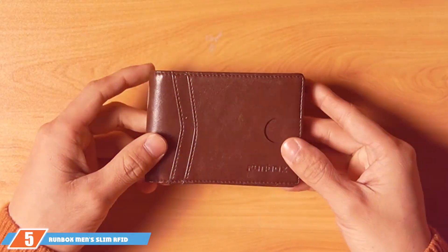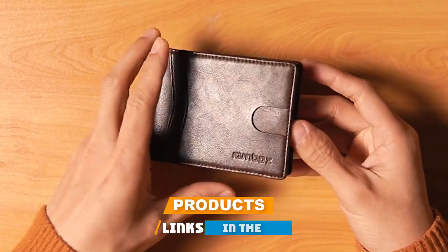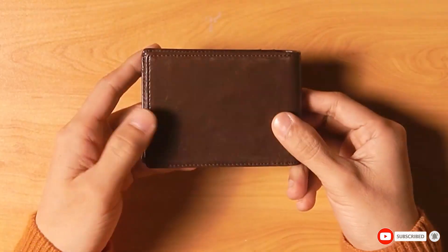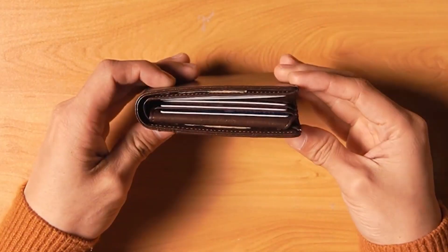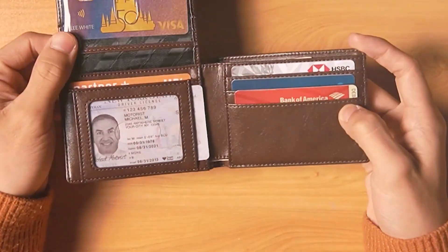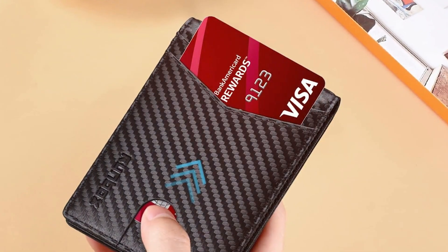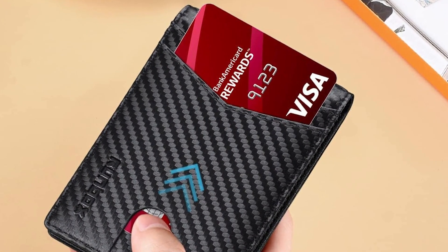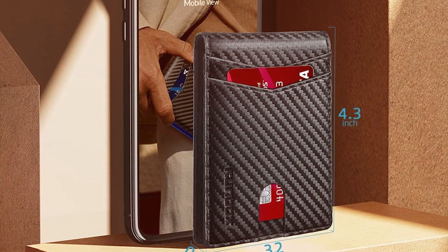At number 5, we have the Runbox Man Slim RFID Leather Wallet. It brings innovation to the traditional wallet with its dual-ID window feature, catering to the need for quick access to identification. Crafted from premium leather, this wallet combines a classic aesthetic with modern functionality, including RFID blocking technology to protect your personal data. Its slim design is purposeful, offering a surprisingly spacious interior that can hold multiple cards and bills without adding unnecessary bulk. The wallet's durability is apparent in its construction, designed to withstand daily use while retaining its elegant appearance.